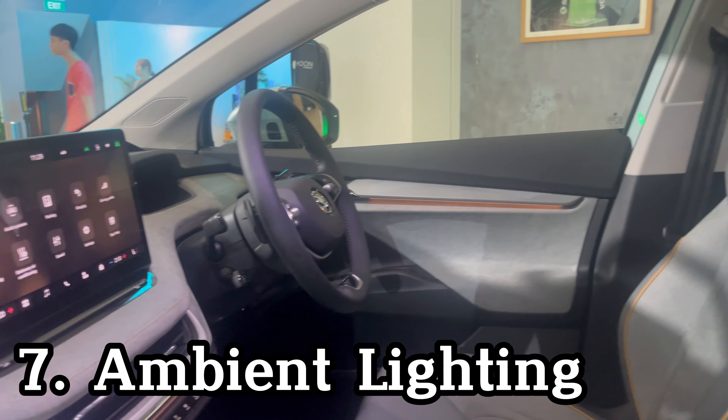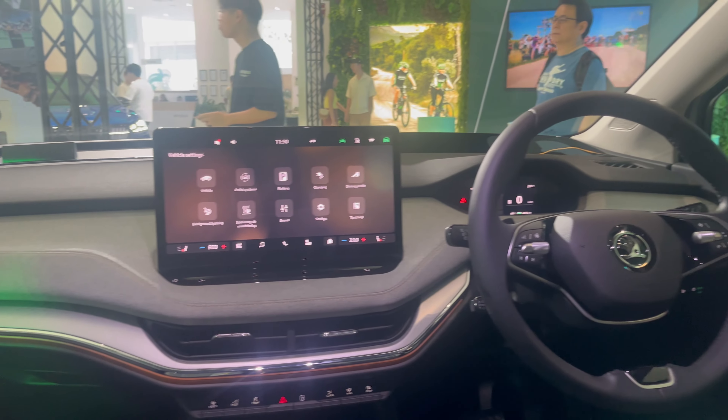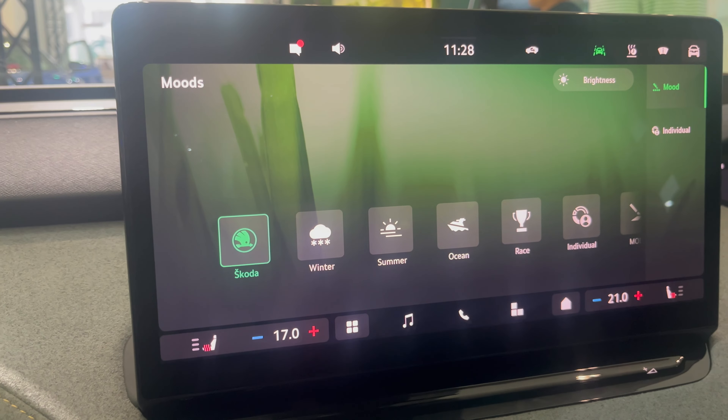The interior experience of the Enyaq is enhanced with 10 different colours of ambient lighting to choose from, which turn on when the external lights are switched on, lighting up the cabin at night.